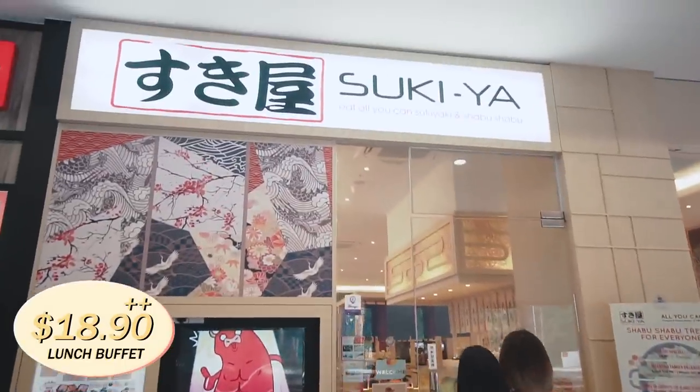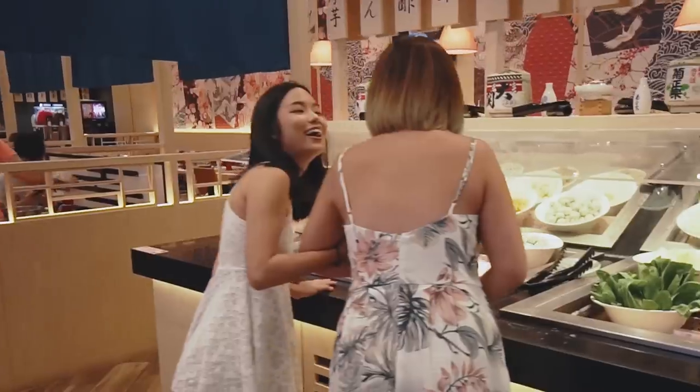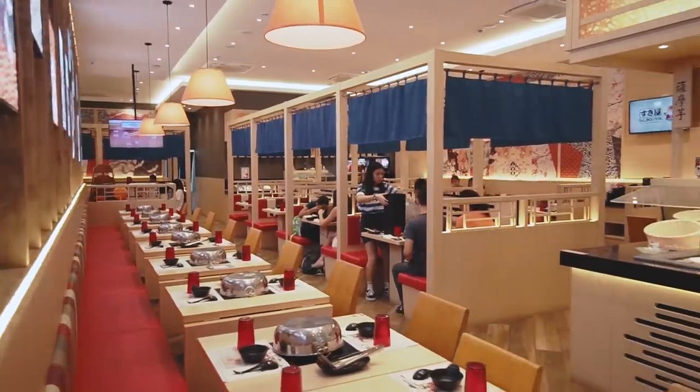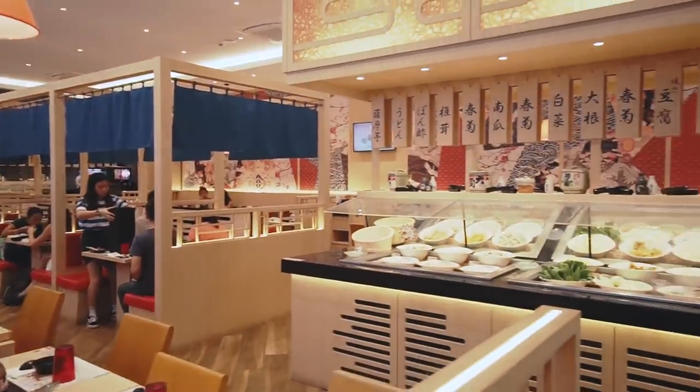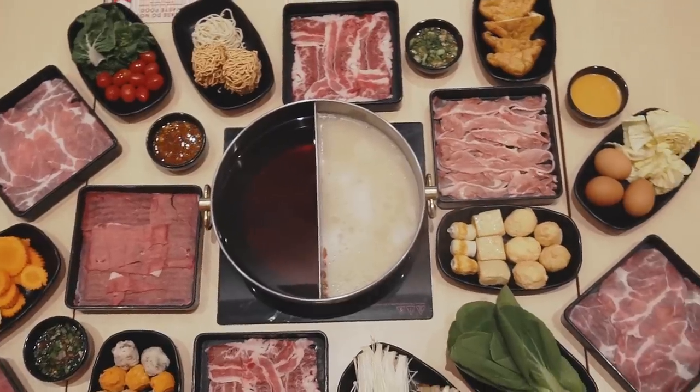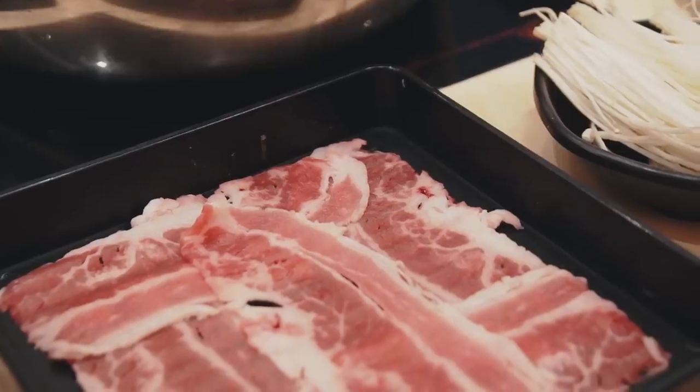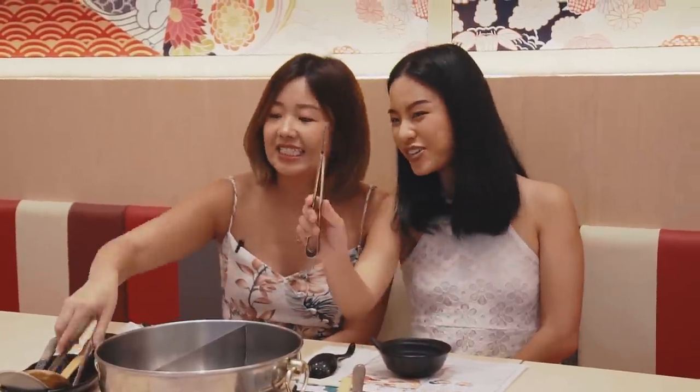We're going to take a short break from all the grilling. We're here at Tsukiya now, and it's a Japanese hot pot buffet restaurant. I think most of you would be familiar with Tsukiya — they've got so many outlets all over Singapore, from Tampines Mall to Plaza Singapura, even Safra Toa Payoh. We have ordered all the meats on the menu: there's chicken, pork, beef, and their latest addition which is beef short plate. Shall we get going for even more food?